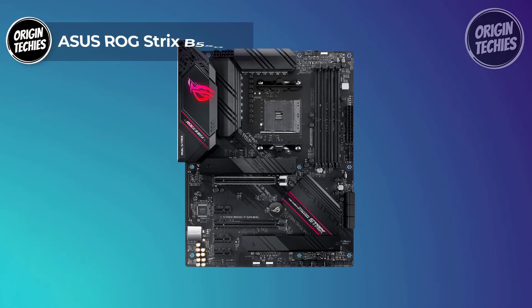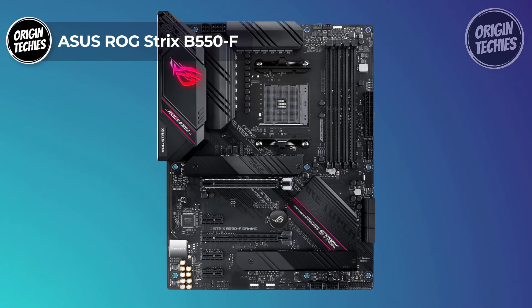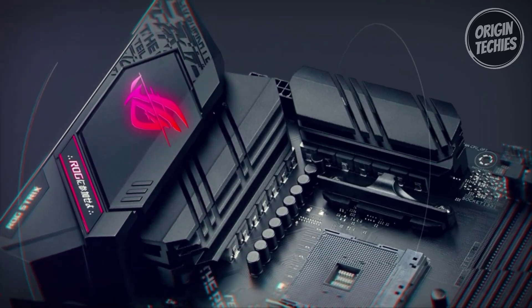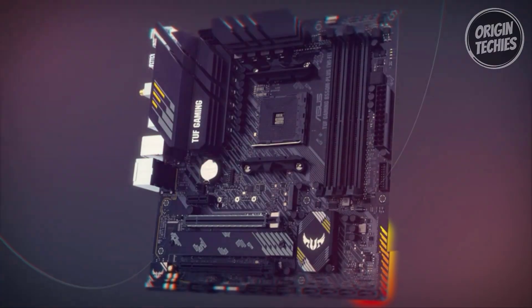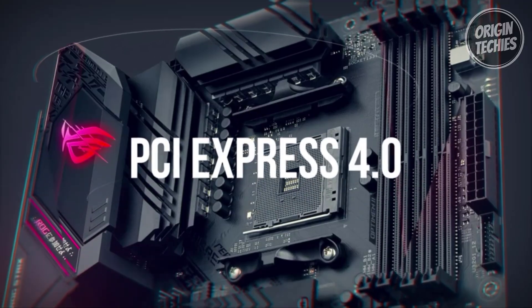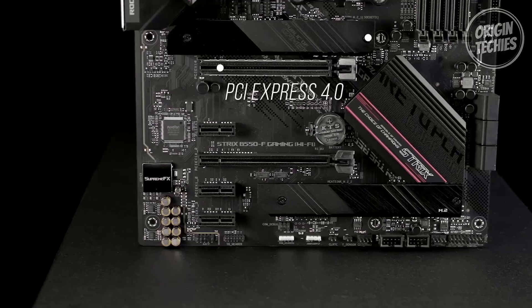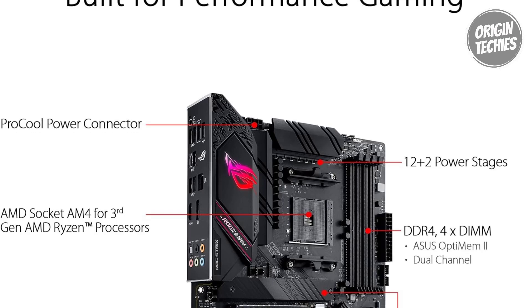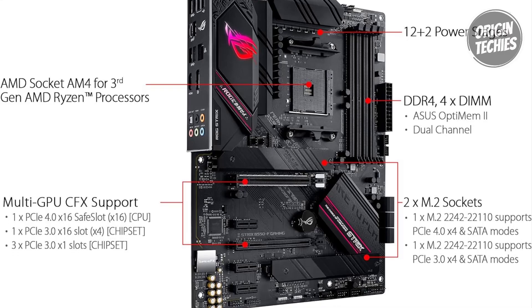ASUS ROG Strix B550F: The ASUS ROG Strix B550F stands as a beacon in the realm of gaming motherboards, offering a stellar combination of performance and affordability. Priced at $160, this motherboard is tailor-made for enthusiasts seeking an exceptional gaming experience without breaking the bank. Equipped with the AMD AM4 socket and PCIe 4.0, it forms the perfect alliance with Zen 3 Ryzen 5000 and 3rd Gen AMD Ryzen CPUs, ensuring a seamless and powerful computing experience.